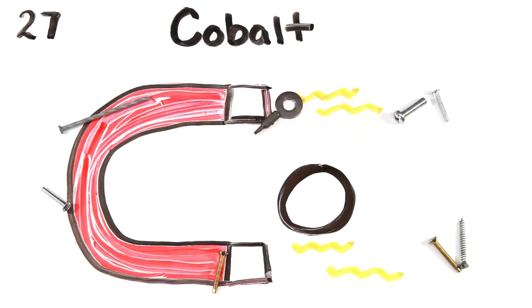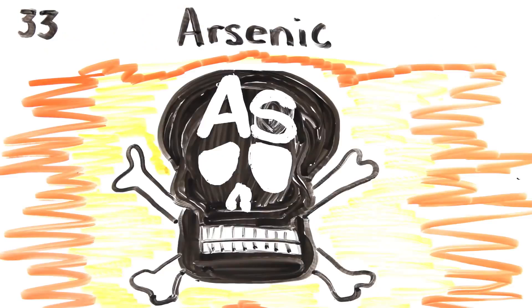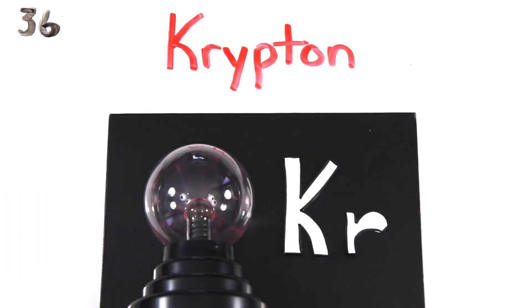Iron, use the 26th, and cobalt, nickel coins you get, copper, zinc, and gallium, germanium, and arsenic, selenium, and bromine film, while krypton helps light up your room.